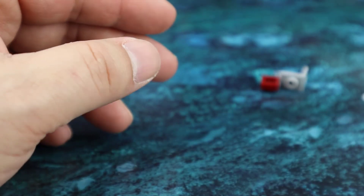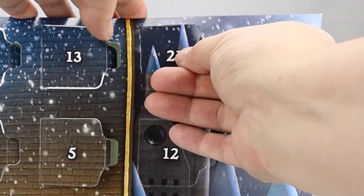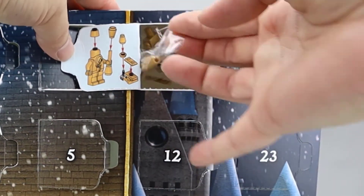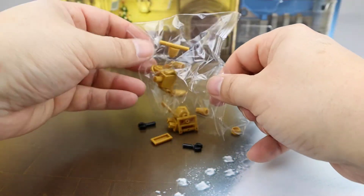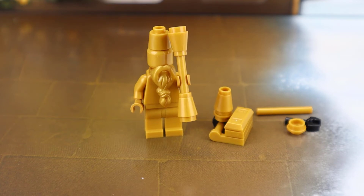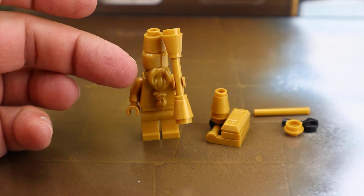Let's move on to our Harry Potter set. Here's the Harry Potter advent calendar — let's jump into day 21. It looks like a gold statue and another piece off to the side. It's really nice to get all of these pieces in this nice pearl gold.